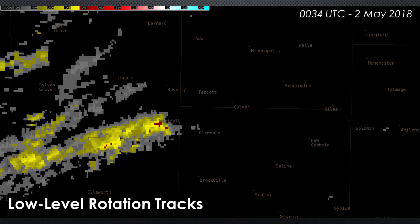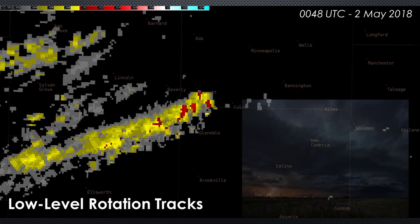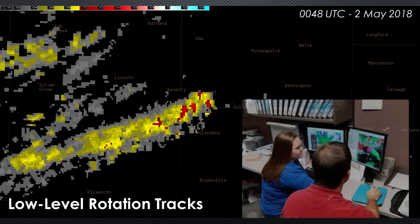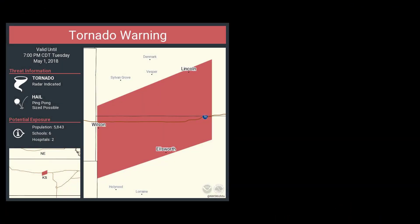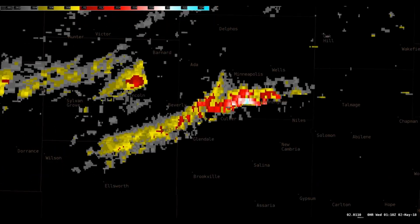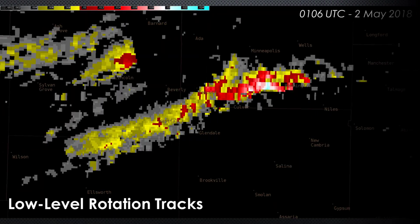During the evening of May 1, 2018, the MRMS low-level rotation tracks plot provided a clear indication of persistent low-level circulation attending a supercell in north-central Kansas. Recognizing this type of trend, combined with single dual-pole radar analysis and awareness of the near-storm environment, are critical considerations for tornado threat assessment. A tornado warning was in effect for this area issued by the National Weather Service office in Topeka. A strong low-level rotation signal persisted over the next several volume scans with extremely high azimuthal shear values at 0106 UTC.